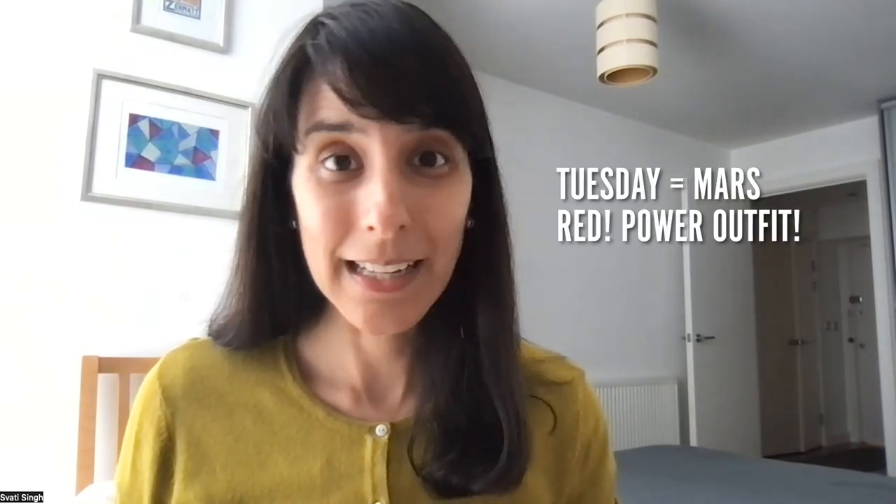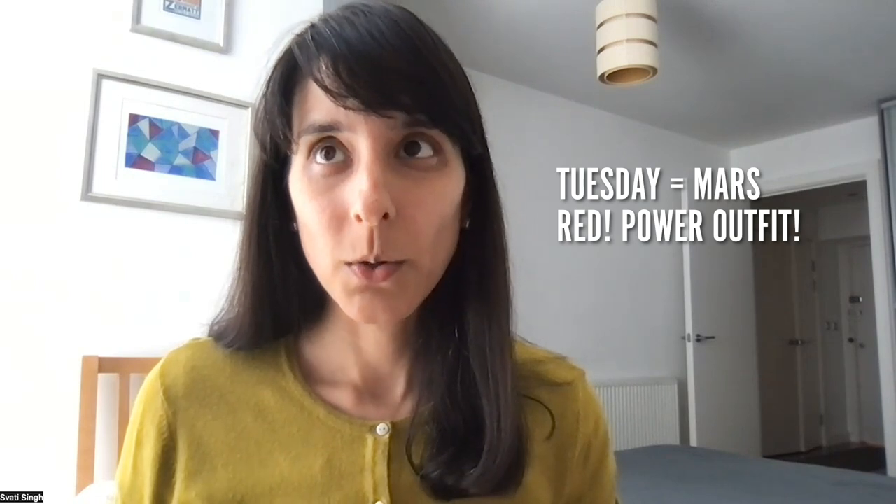Now Tuesday is Mars Day. On Mars Day, we are wearing red. And if it's not red, you can wear a power outfit — a suit of some kind, shoulder pads, business-type outfits, statement pieces. So if you're a guy, you could wear a black, gray, or blue suit, but wear a red tie. You mean business, so you're going to wear red.